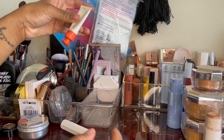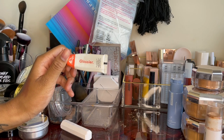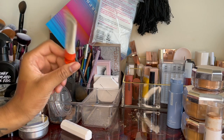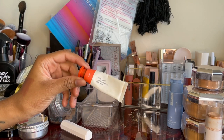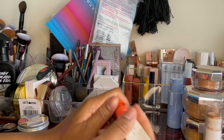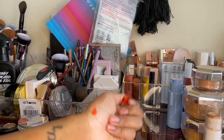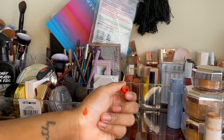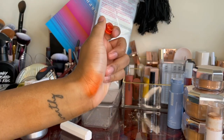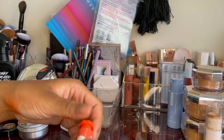Next I have another Glossier item — the Cloud Paint, one of their cult favorites. It's a liquid blush you can use on your eyes, cheeks, wherever. It's pretty old, let me see what it's looking like. This is in shade Dawn — it's very orange but if you blend it out it makes a really pretty color. Oh, it's still pretty — I think I'm gonna keep it.